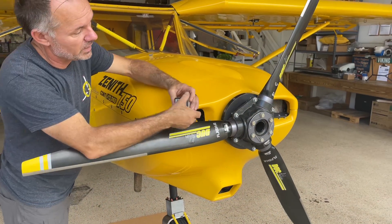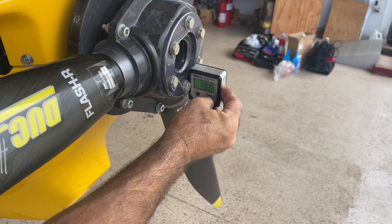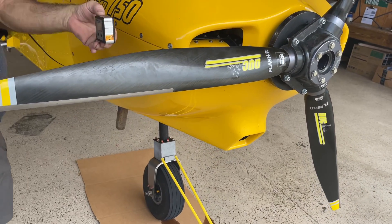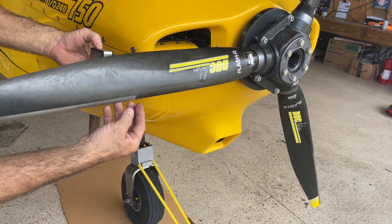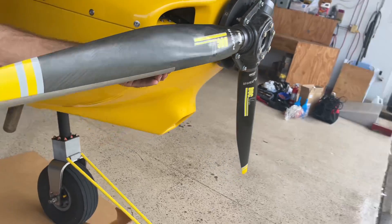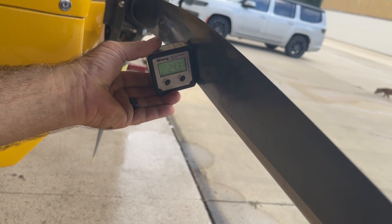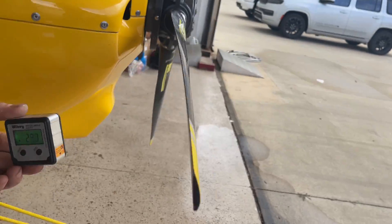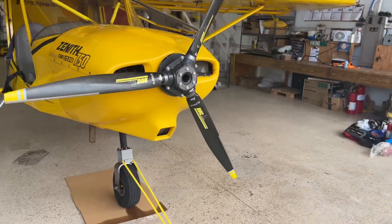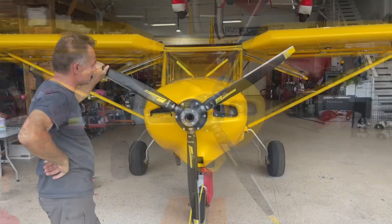We'll get a digital angle finder, stick it on a surface here, and zero it out. I usually use the end of the leading edge protection as a reference point — they talk about 25 centimeters in. We got 24 to 24.3 degrees, call it 24 and a half degrees. At the tip we got 24 and a half degrees as well. So that's what it's set at right now.